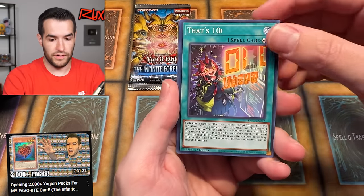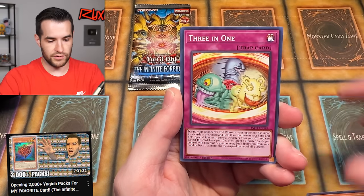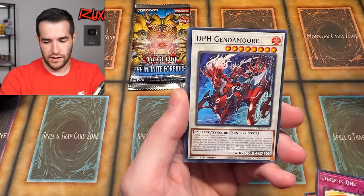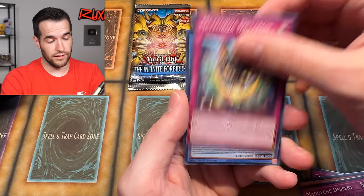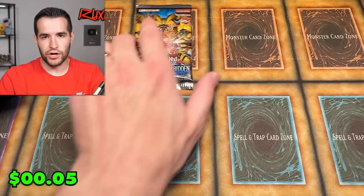Not feeling too much different from the live stream the other day. If you guys missed it, go watch it — we did pull a lot of amazing cards. It was a super fun stream, it was like eight hours. I got a little sassy at some points. I was feeling weird the other day, I don't know what it was. My back was killing me — it still hurts.